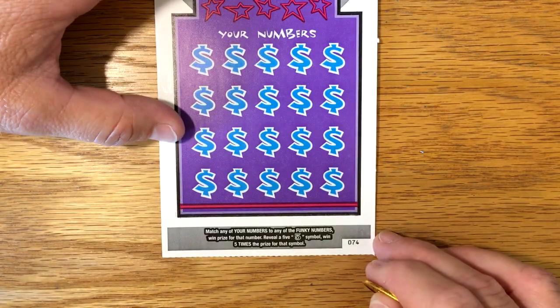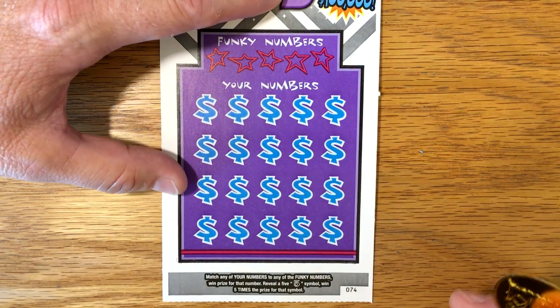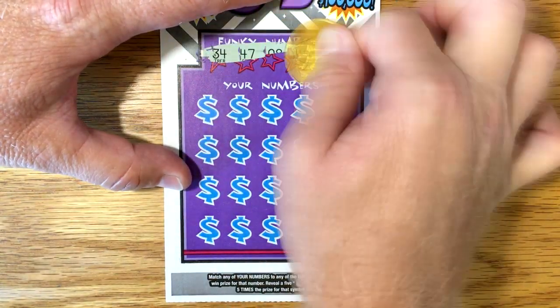It's ticket number 74. Now this store puts them in backwards, so this is really the second ticket off that roll. Let's get started and see what our winning numbers are — but we know we really just want to find that Funky 5.